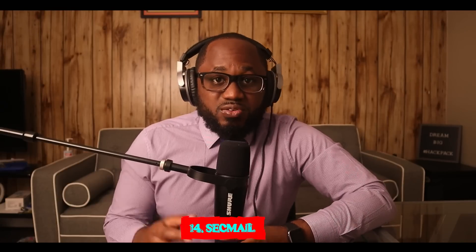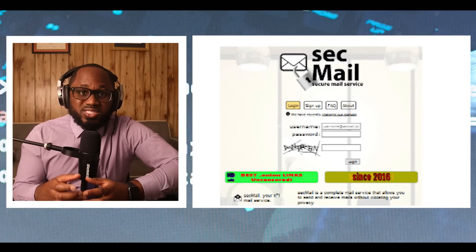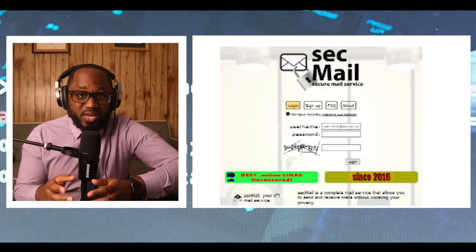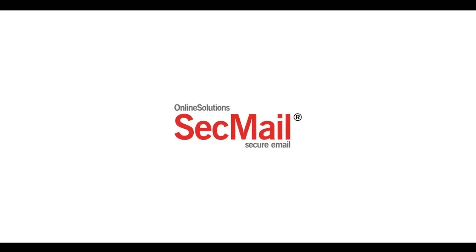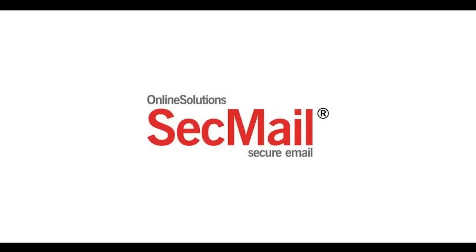Number fourteen: SecMail. SecMail is one of the most popular email services on the dark web. The downside is that it limits data to only 25 MB per user. While this is not much compared to standard email services, it is enough for PGP encrypted messages.